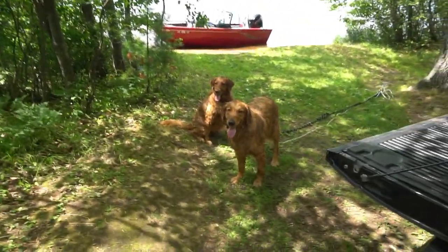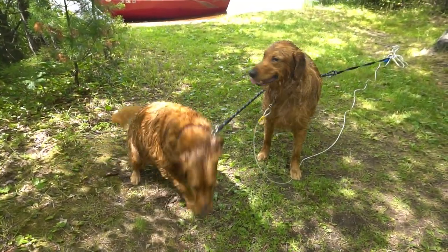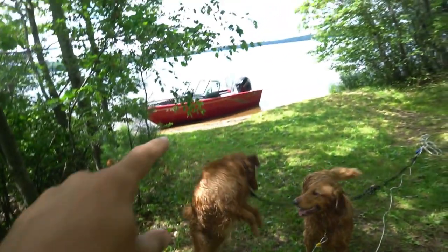If I turn the camera around, first and foremost, we got my two golden retriever puppies — we got Honey and Oakley — and then we got the boat there, got the truck here, and then we got my wife Caitlin who's going to be camping with me this weekend.